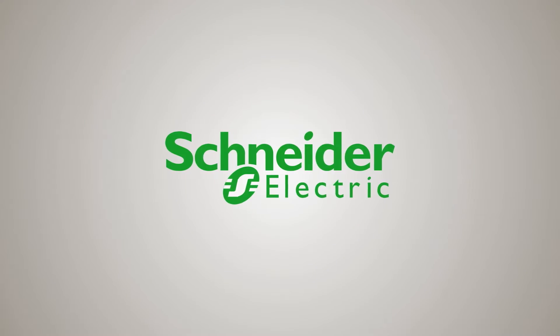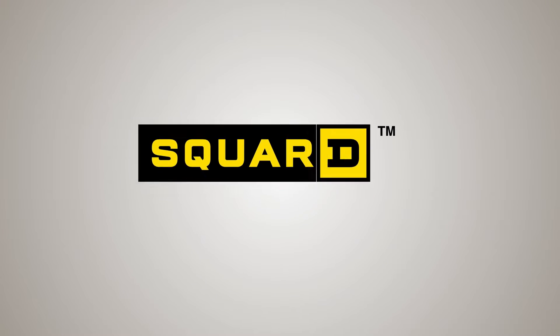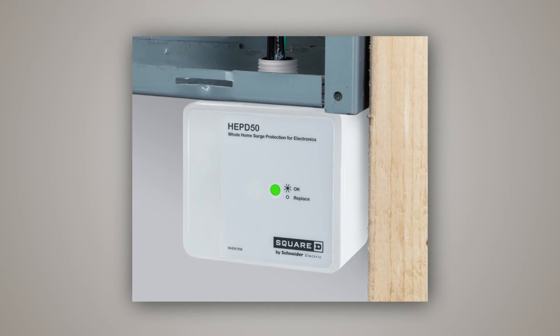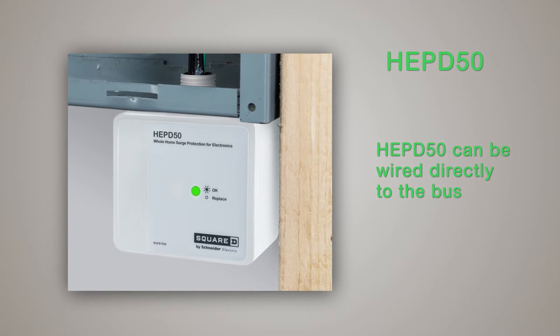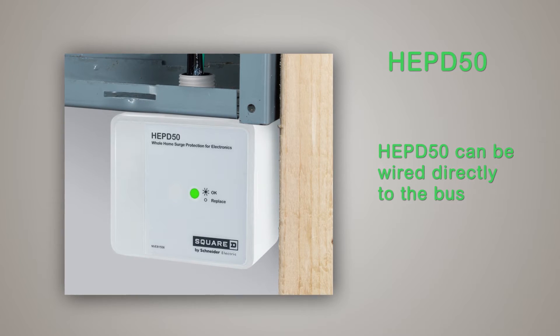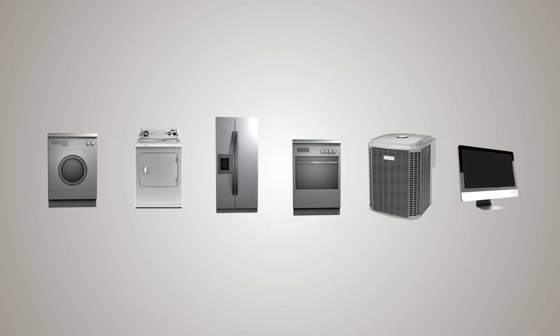That's why Schneider Electric has created a family of products to choose from to protect your entire house — Square D Whole Home Surge Protection. One of these innovative products, the Square D HEPD 50 Home Electronics Protective Device, provides superior surge protection. It is a compact and affordable device designed for installation in a home's load center, and it provides protection for important items that can't be plugged into a surge strip,